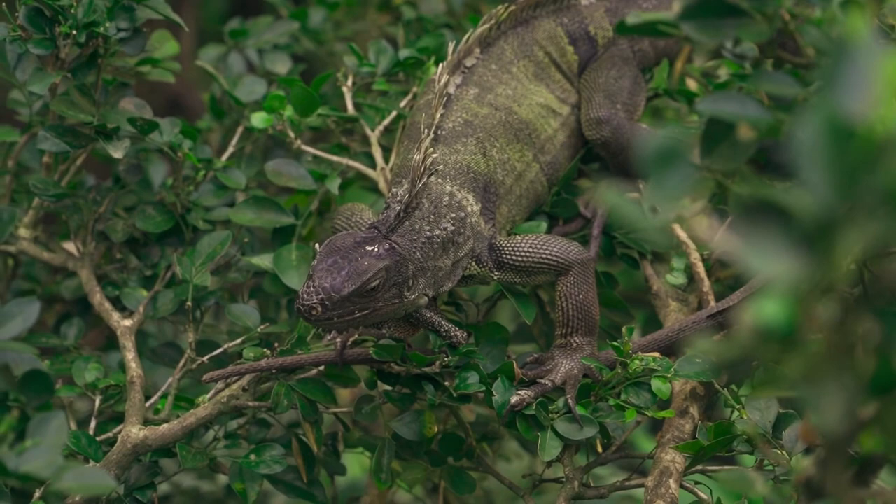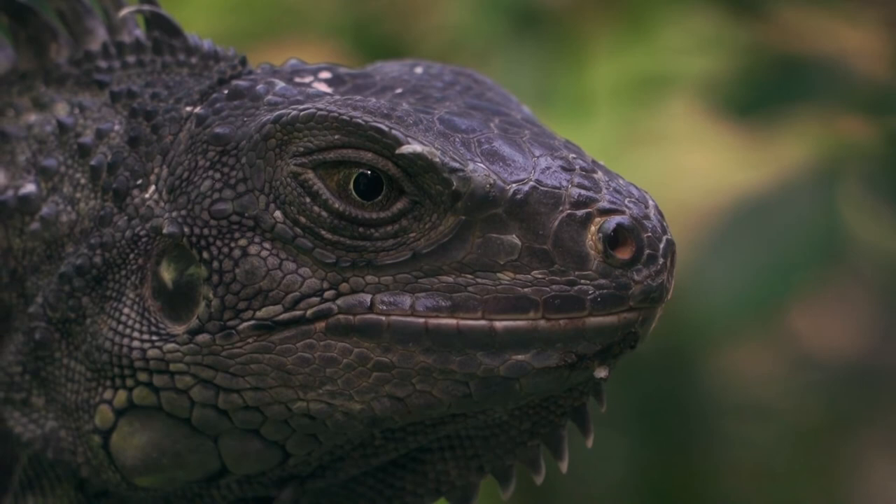Despite popular belief, iguanas do not eat insects. They are 100% herbivores that eat mainly fruit and leaves.